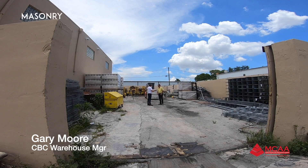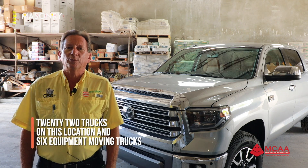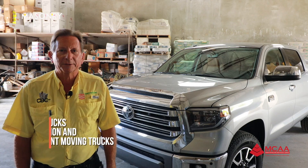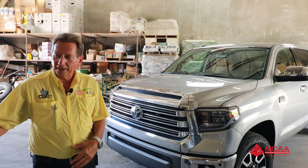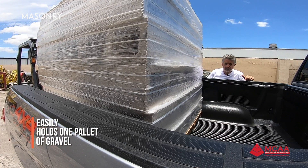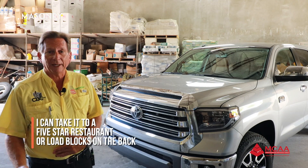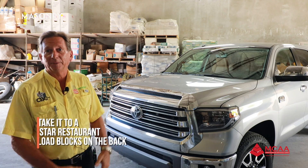I'm Gary Moore, the equipment yard manager for Central Broward Construction. We have approximately 22 pickup trucks at this location, and another six equipment-moving vehicles. This truck is used mostly for moving equipment and special orders that need to be picked up — it can easily hold one pallet of grout or mortar. I could take my truck out to a five-star restaurant, or load block on the back and go to job sites.